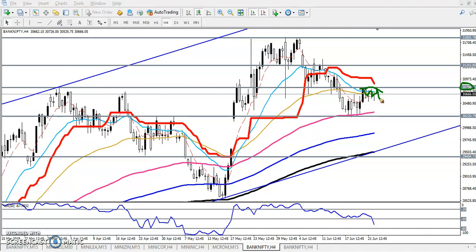If you look at the four-hour time frame according to price action, you can see the price is creating lower lows and lower highs. So if the price is not able to break the level of 30,800, we are expecting the next target will be near this supporting line.